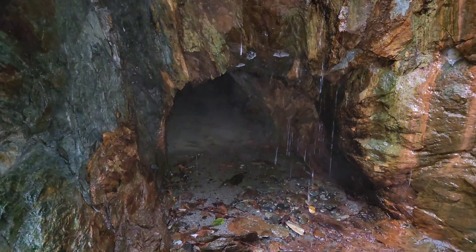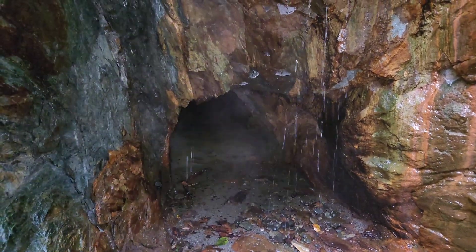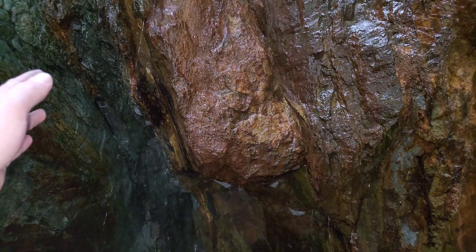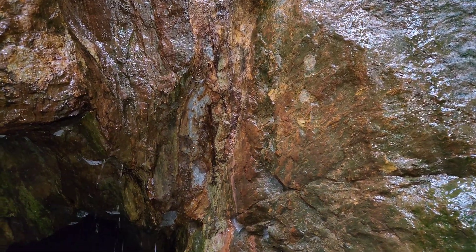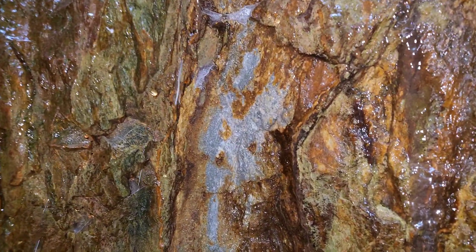There are a couple of crosscuts on the veins, and a bit of a raise supposedly at the back. You can see the width of the vein here — from here over to there it's about a meter and a half. You can see the sulfides.